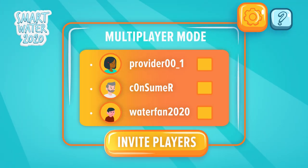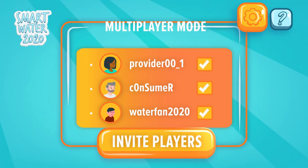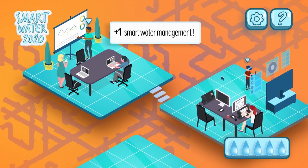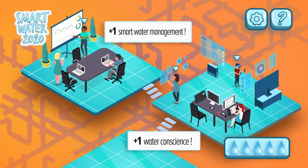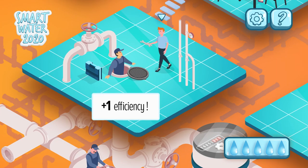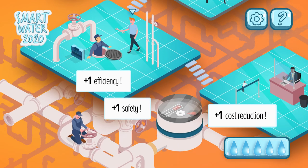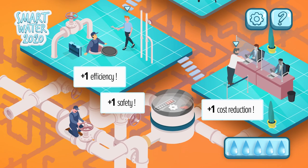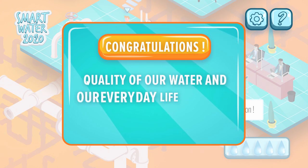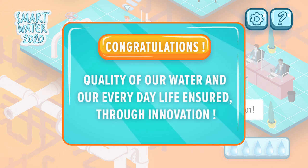We engage the providers and consumers in this process by training organizations on smart water management and creating digital games to cultivate water conscience. Through smart water networks we improve efficiency and safety while reducing the costs for the utility and the consumer. We ensure the quality of our water and our everyday life through innovation.